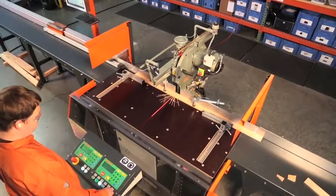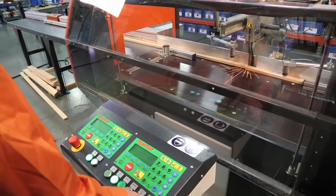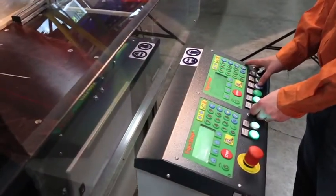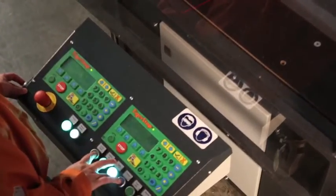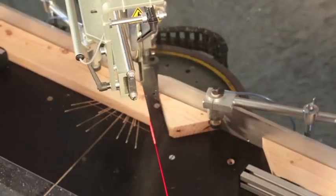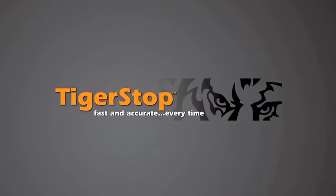Everything on the Tiger Angle is familiar — it uses all the same easy-to-use controls that you will find on all of Tiger Stop's industrial products. Material optimization in today's manufacturing environment doesn't just make sense; it is essential to sustaining a profitable business. Call or click today to learn more and see how Tiger Angle can be put to work for you.